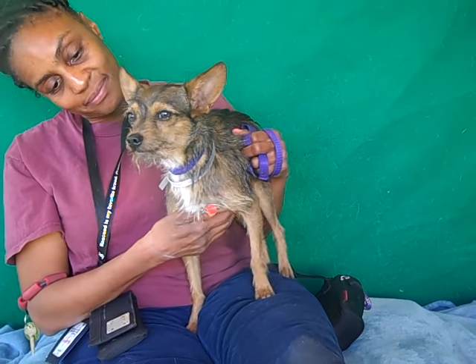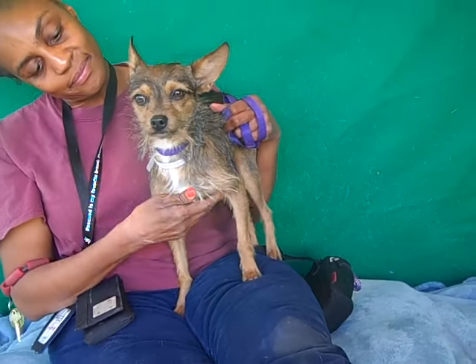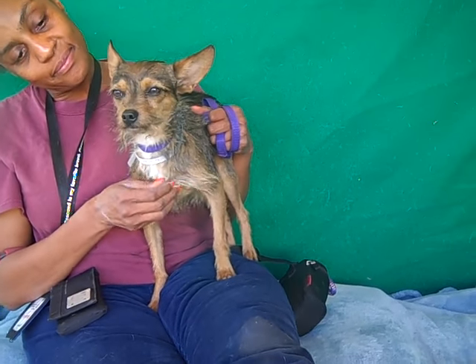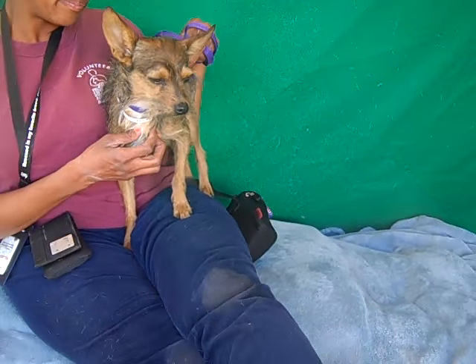He's about three years old and he came in as a stray on December 9th from Baldwin Park. He weighs all of eight pounds, which — he looks kind of an interesting size because he's got very long legs, but he's actually a very small doggy.